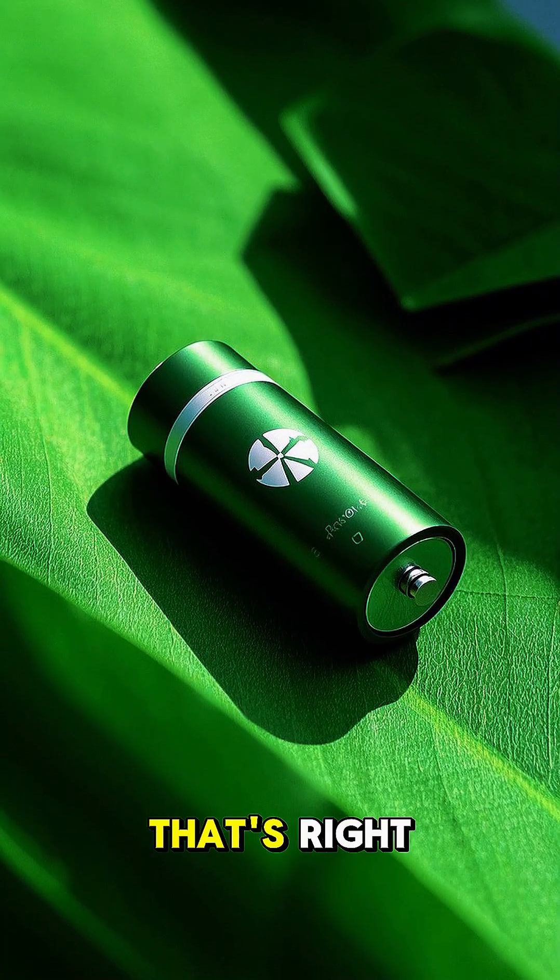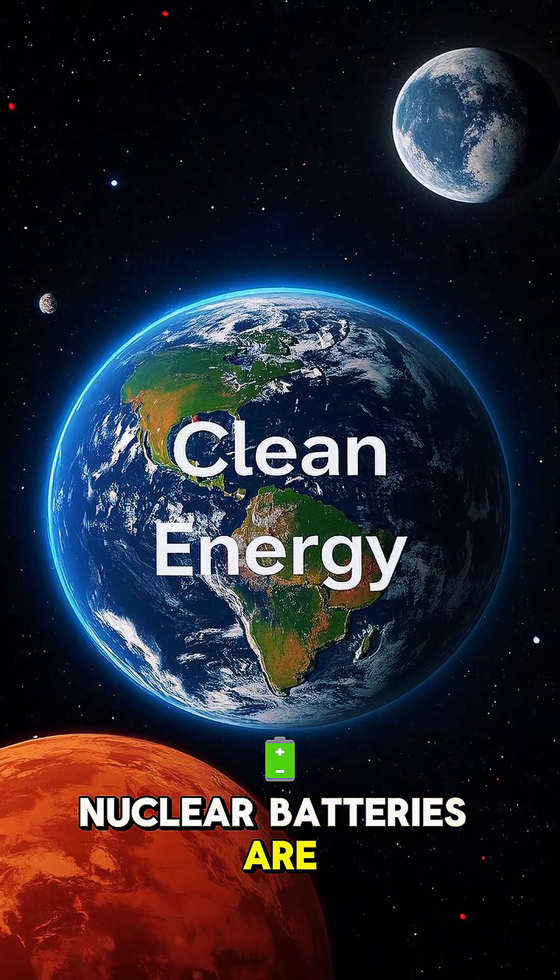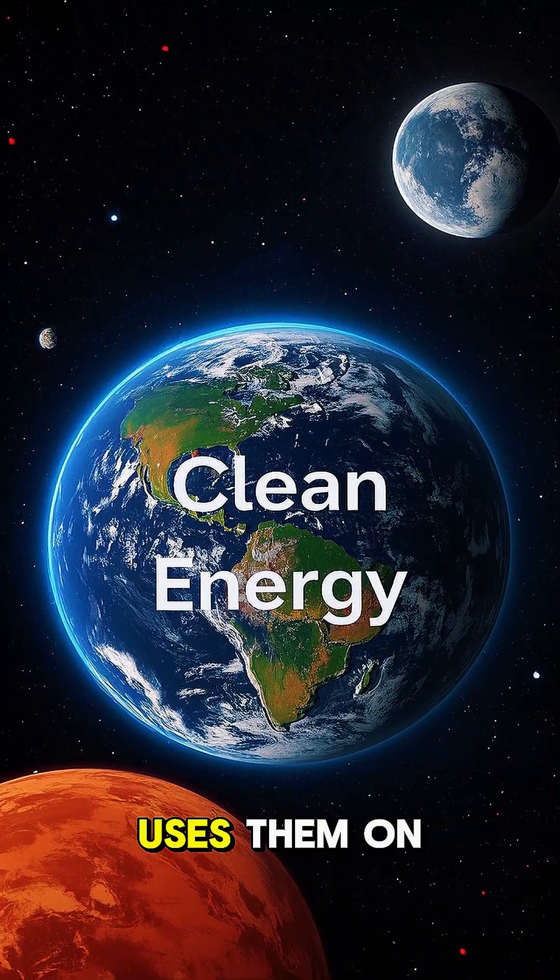Can you name the second reason? That's right — it's because they don't produce any greenhouse gases. Nuclear batteries are clean energy. That's why NASA uses them on Mars.